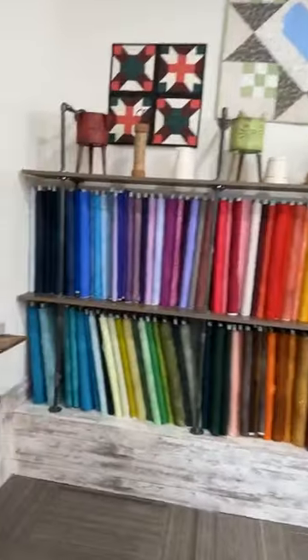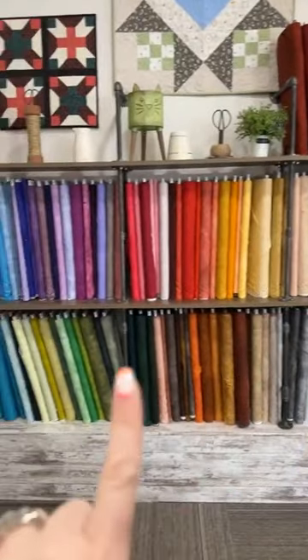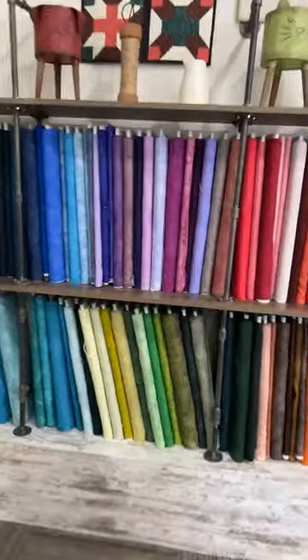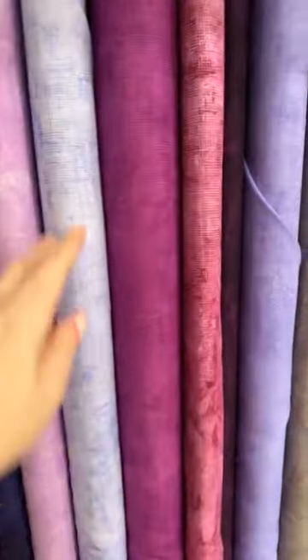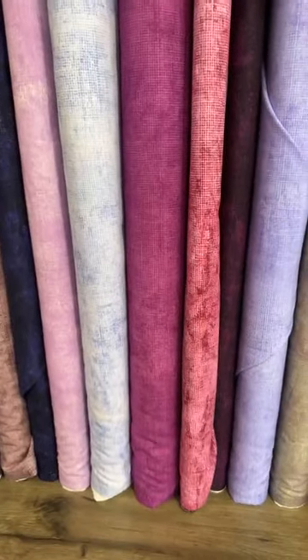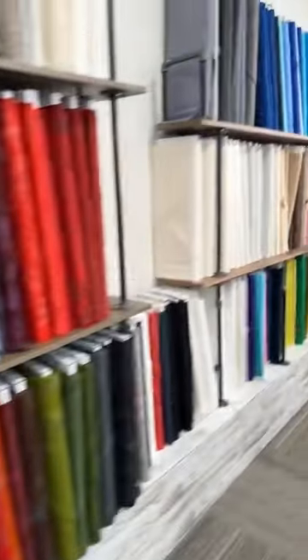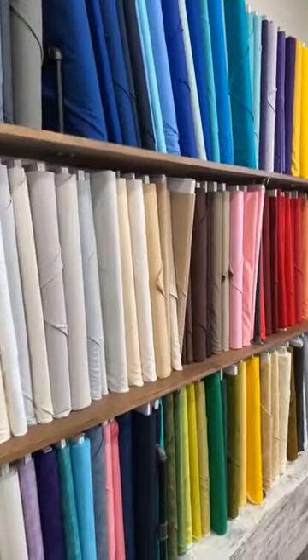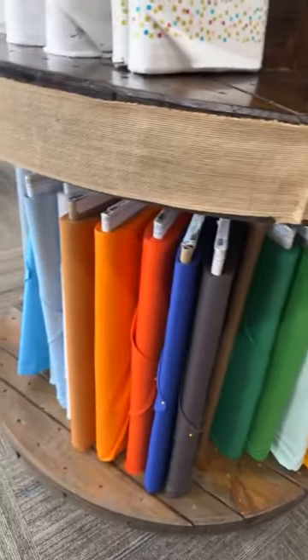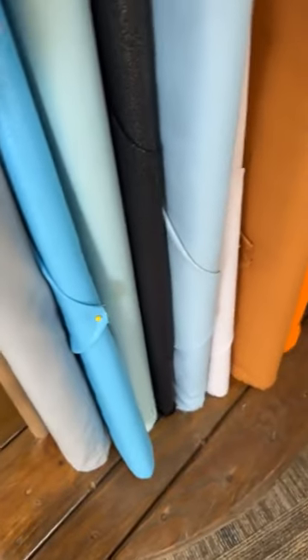Let me take you over to our basics wall here. This whole section right here — these are all Robert Kaufman Chalk and Charcoals, and they are fantastic for backgrounds, blenders, even in a whole quilt. It's almost like a linen print and grunge got together and had a little baby — there's movement and texture in them. I've got this awesome basic solids wall. All of our Kona Cottons are going to be on there as well. Don't forget these awesome Kona Sheens, which is Kona Cotton with a little hint of a metallic shimmer.